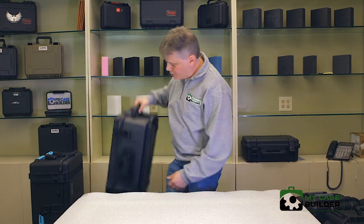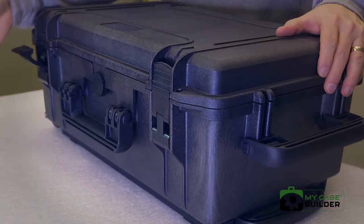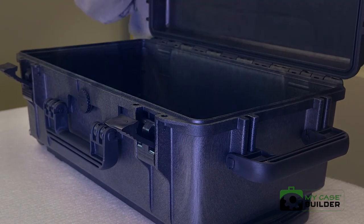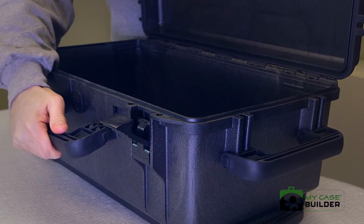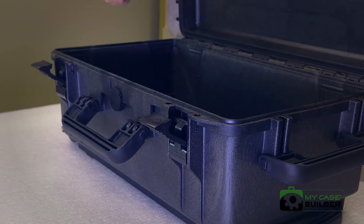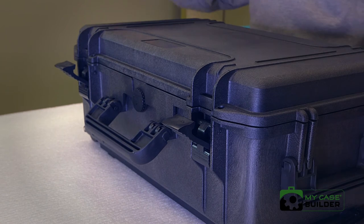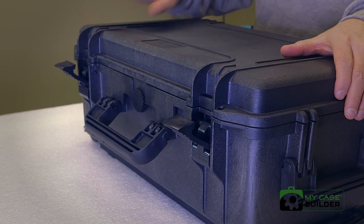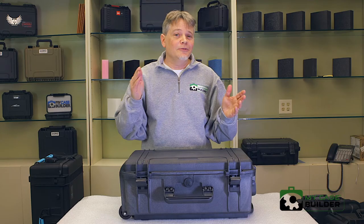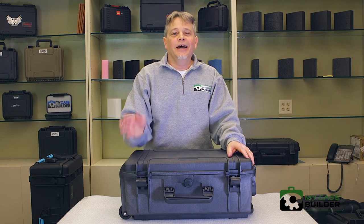Finally, we have the Doro brand case, also made in Italy. Very similar up-and-over latches with padlock holes and an o-ring seal. What's innovative is they have a rubberized grip handle — because when you're going through a doorway and you hit the frame, if the handle doesn't flex it really hurts your hand. It's got wheels and a retractable handle. Doro cases come in at a much less expensive price point but are still a really sturdy, durable case. That was the waterproof case roundup — I'm Steve from MyCaseBuilder, enjoy.